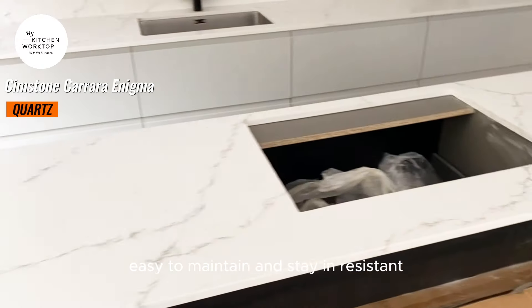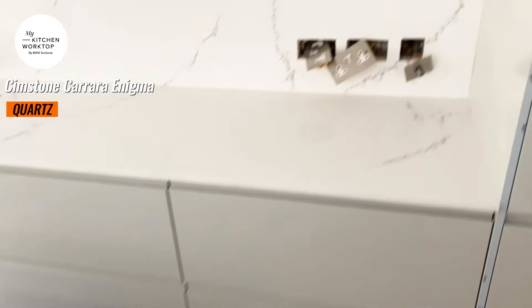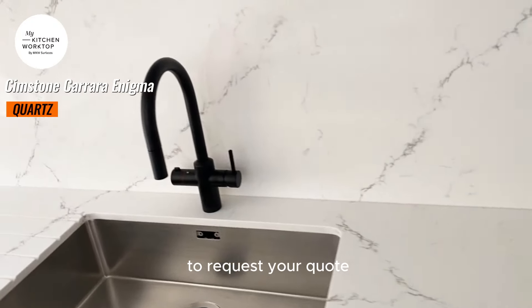Easy to maintain and stain-resistant, it is the perfect choice for those looking for style and functionality. Transform your kitchen today. Contact us at mykitchenworktop.co.uk to request your quote.